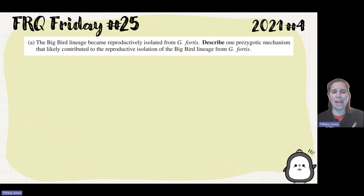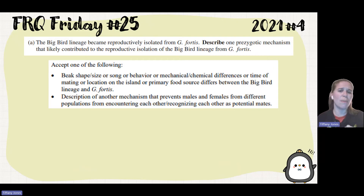You could name almost any of the prezygotic barriers — behavioral isolation, mechanical, temporal, or habitat. Or they had different food sources. Any mechanism that explains a male and a female from different populations not encountering each other, or not recognizing each other as potential mates, would be acceptable.